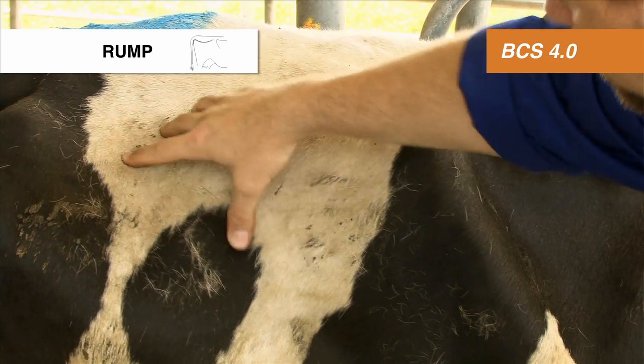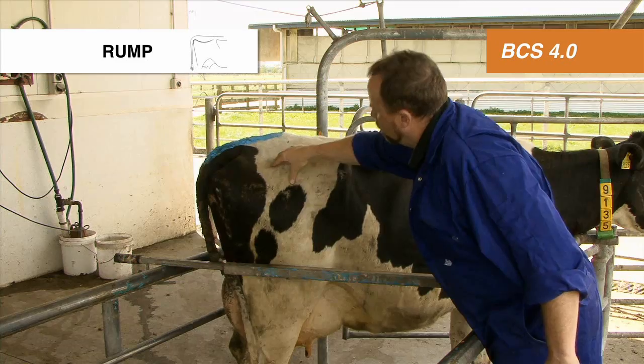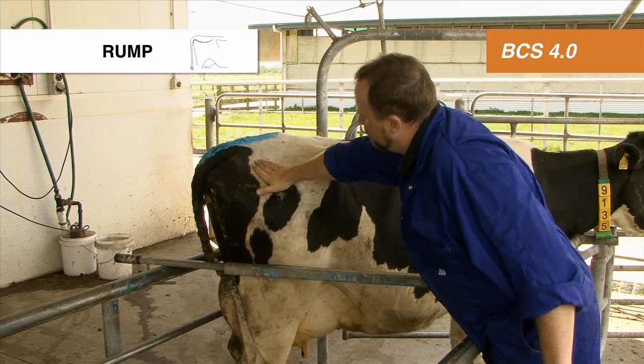The rump is well covered. It's dropping away to the side, but there's a good bit of fat on that. So it's a body condition score of 4.5.